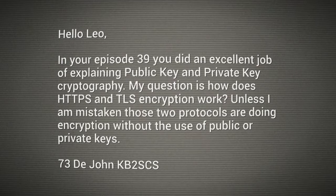His question is: how does HTTPS and TLS encryption work? Unless I'm mistaken, those two protocols are doing encryption without the use of public or private keys. John, it's a great question, and I'm glad to explain it because it helps us understand how our web traffic is secured. Encryption — that word we used before about scrambling the data so no one can read it except the sender and the recipient — is used during your web sessions for a number of reasons: to prevent eavesdropping, a man-in-the-middle attack, tampering with the data on its way, and to keep bad guys from stealing things like credit card numbers and passwords.